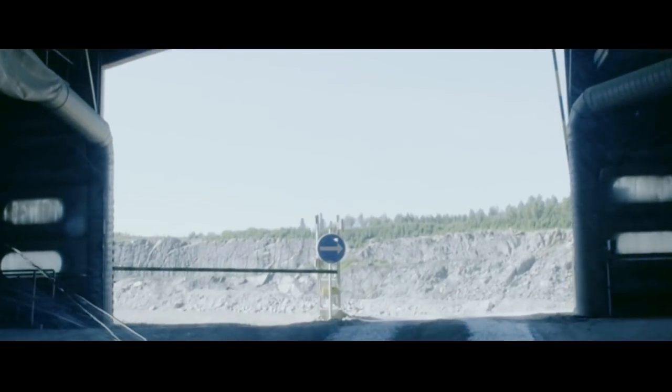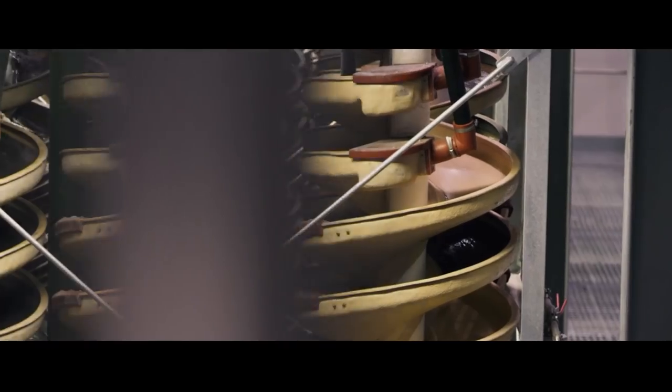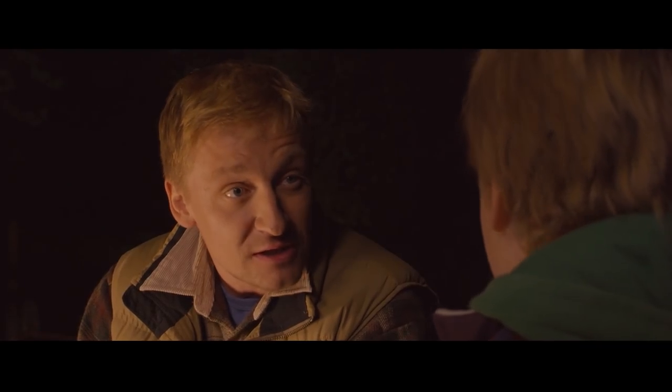At the surface, the chromite ore is then crushed again and processed into lumpy ore and fine concentrate, and then transported to the Otokonpuk-Tornio site by trucks. So far? No, only about 25 kilometers away.